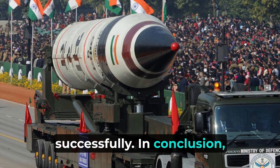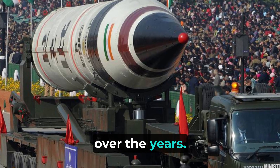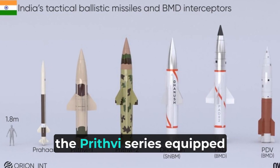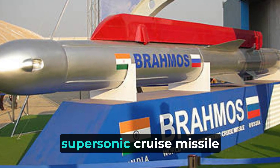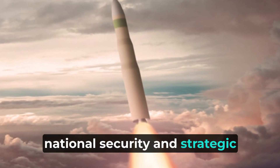In conclusion, India's guided missile capabilities have witnessed astonishing advancements over the years. The Agni series with its long-range ballistic missiles, the Prithvi series equipped for tactical purposes, and the lethal BrahMos supersonic cruise missile showcase India's commitment to national security and strategic deterrence.